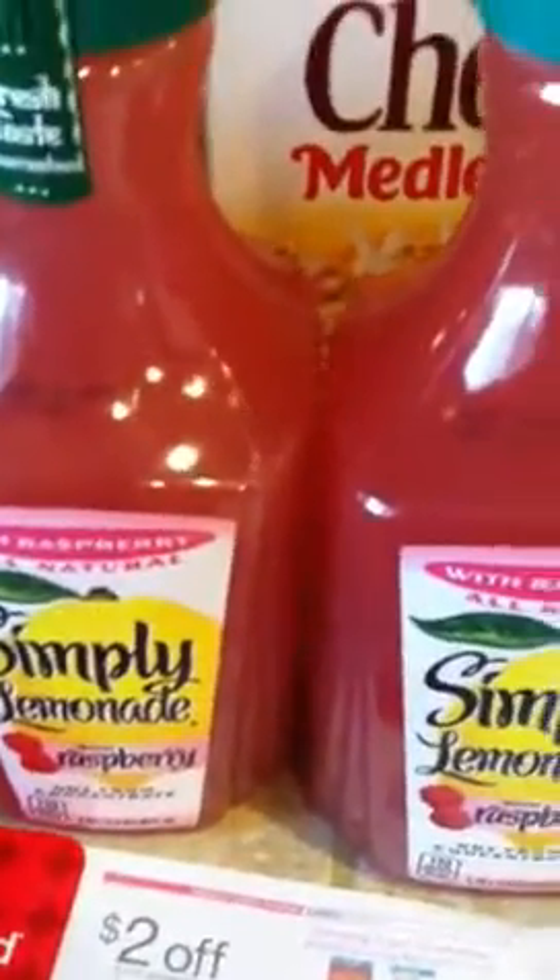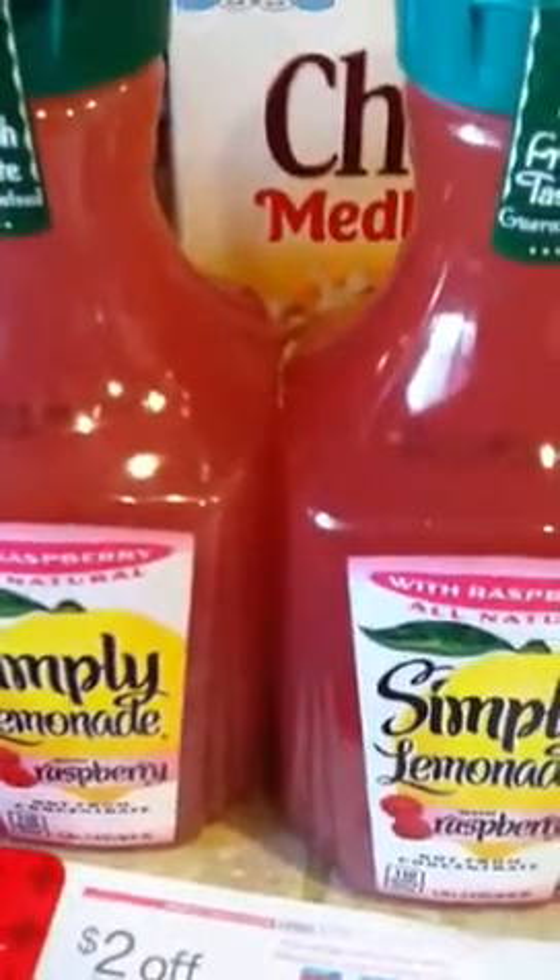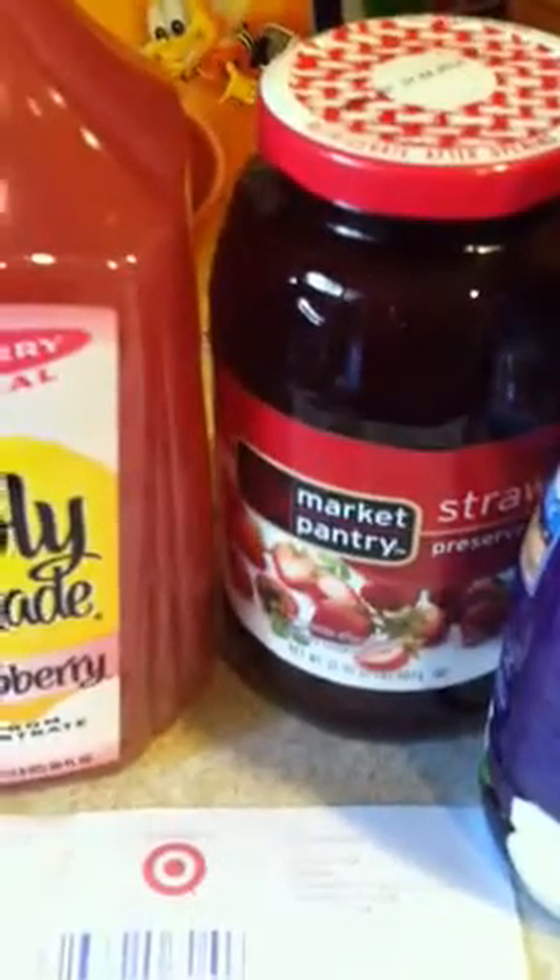The Simply Lemonade was a random purchase — I didn't have any coupons for it. These are on sale at my store two for five dollars. The strawberry preserves, Market Pantry brand, were also a random pickup at two dollars and 84 cents.